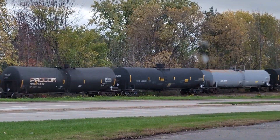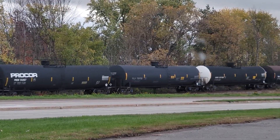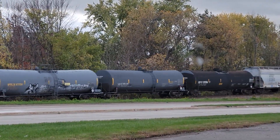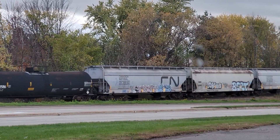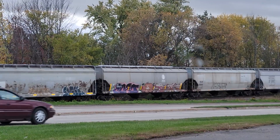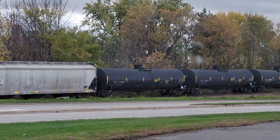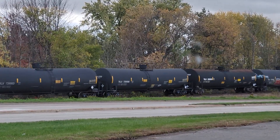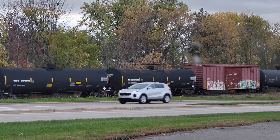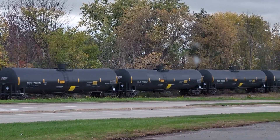There's one of those CFX hoppers — that's just like my HO scale model that was in there. No DPU needed for this one, which is a surprise.